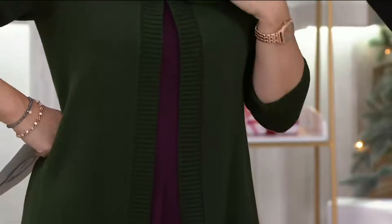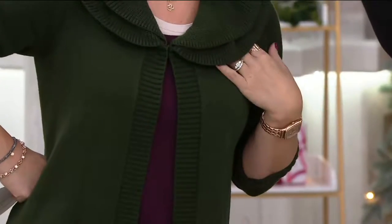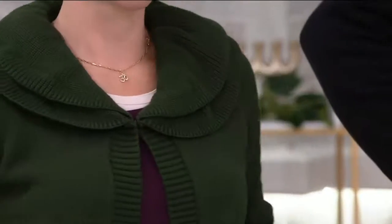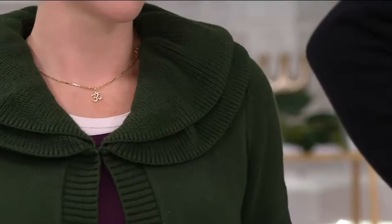It's that perfect sweater — not too bright, not overdone. And I love the fact that it's not tight or thin; you don't have to pull it over your head. It's the sweater you're going to take on and off when you go out to dinner.